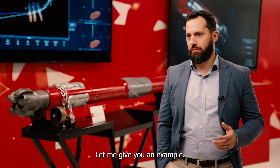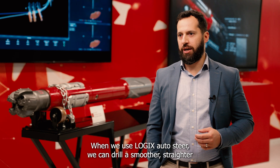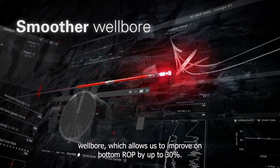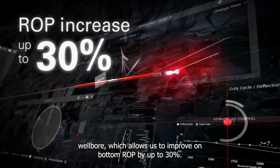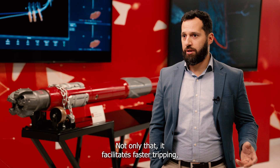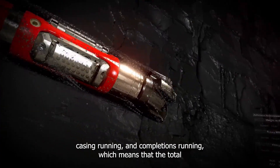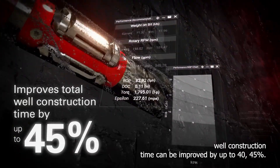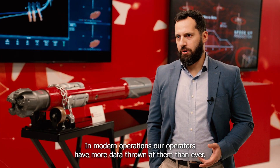For example, when we use Logix Auto Steer, we can drill a smoother, straighter wellbore, which allows us to improve on-bottom ROP by up to 30%. Not only that, it facilitates faster tripping, casing running, and completions running, which means that the total well construction time can be improved by up to 40-45%.